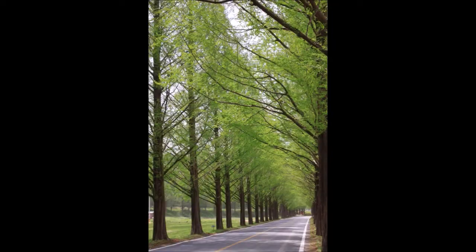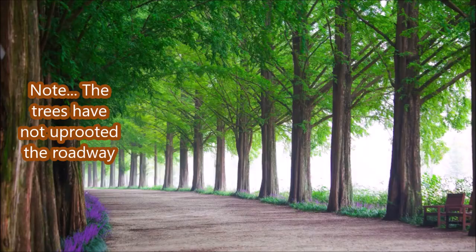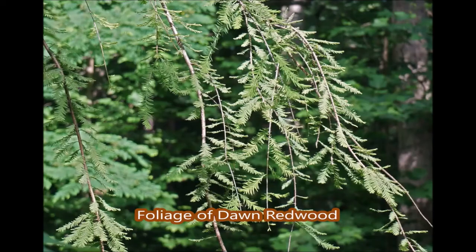You can almost plant it in water and it will grow. The Dawn Redwood is known as the Water Fir in China, so yes, it is a nice wetland plant. It's a great plant to line a boulevard, a highway, or your driveway — but give it some space because it is a big tree — to make a magnificent entranceway.